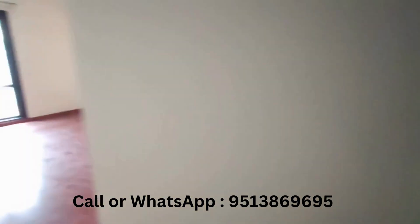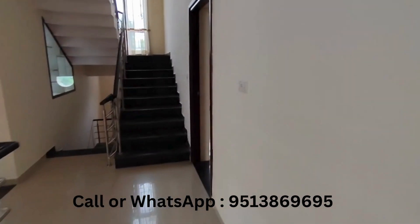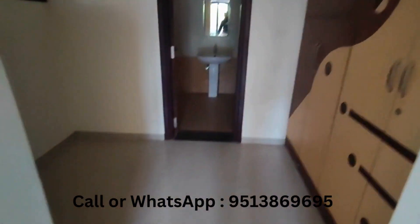This bathroom has a closet to take showers — quite huge. This is the second bedroom. This is the toilet fittings, and there's a bathtub.